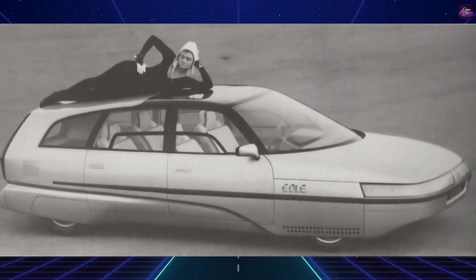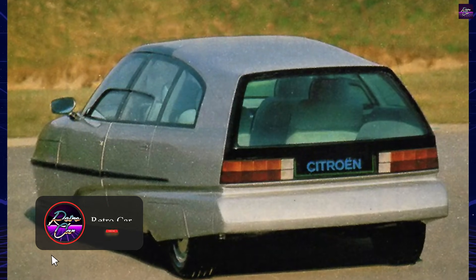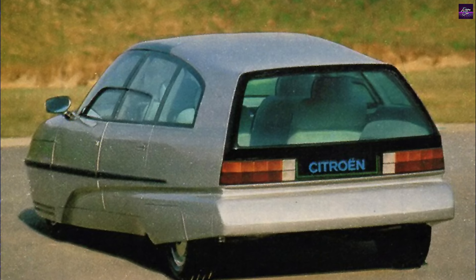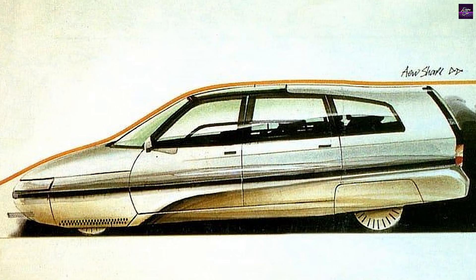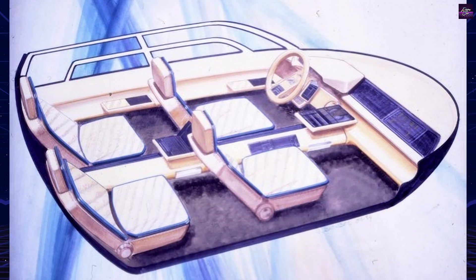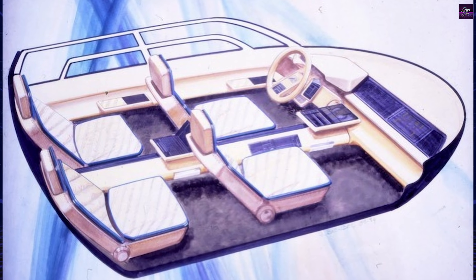This constraint directly led to a historic decision: the Eole would be developed entirely using computers. The initial design theme was created by Geoffrey Matthews, who had joined Citroën from PSA-owned Chrysler United Kingdom. His drawings were translated into full-scale digital surfaces, making the Eole one of the first cars ever designed completely on a computer.